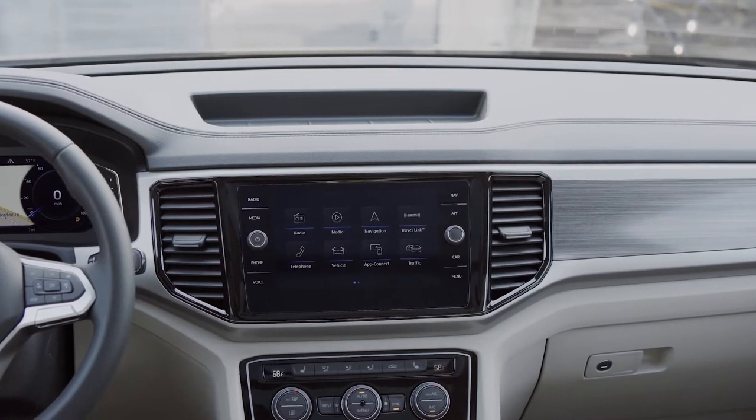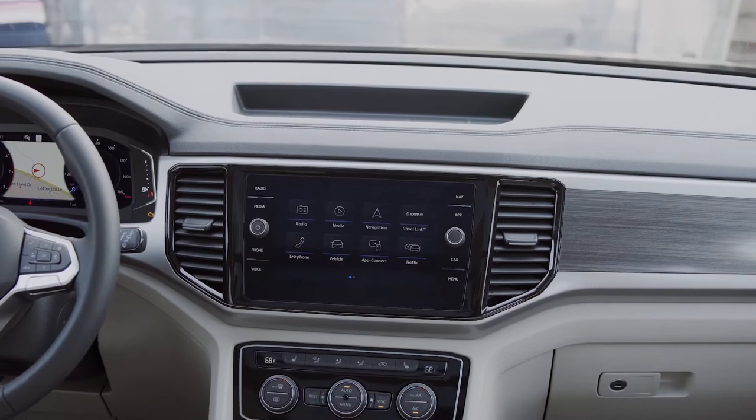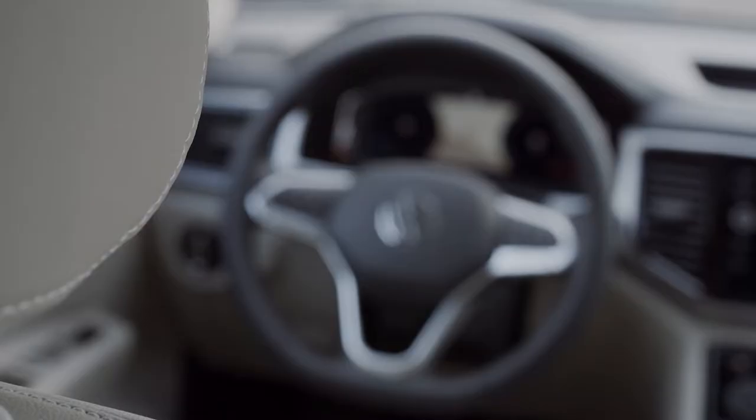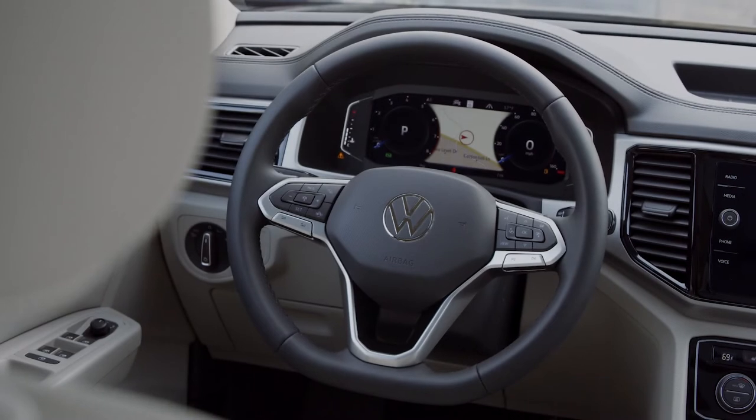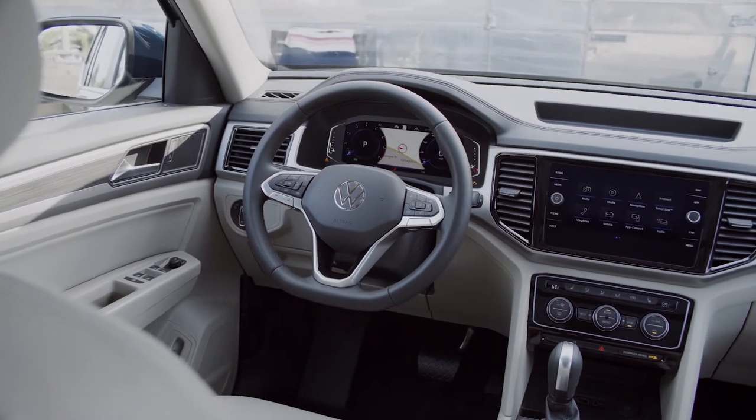The standard touchscreen is a 6.5-inch display, but the higher trim levels get a much better eight-inch touchscreen infotainment system with both Apple CarPlay and Android Auto. There's also an available 10.25-inch digital instrument cluster behind the steering wheel, which gives you all kinds of useful information and has a really great looking display.